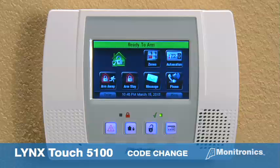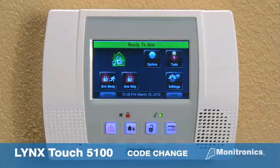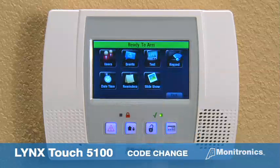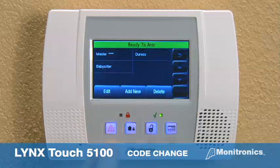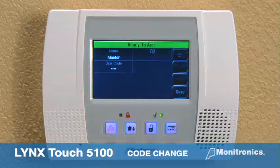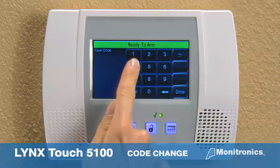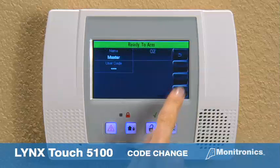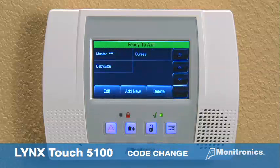The system can store individual codes for up to 10 users. Press the more button for the second home screen. Select the tools icon and enter the user code. Select the user code and press the user key. Select the user code to change and press edit. Select user code, enter the new code, and press save. Pressing save again activates the new code.